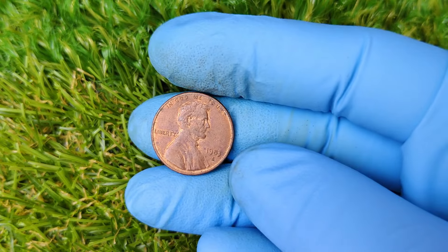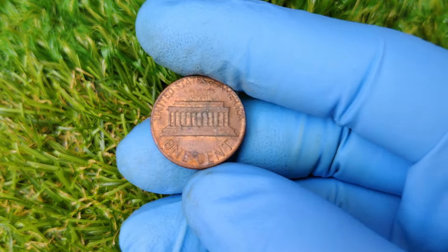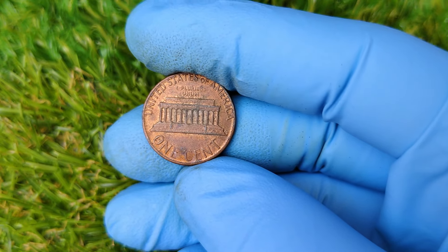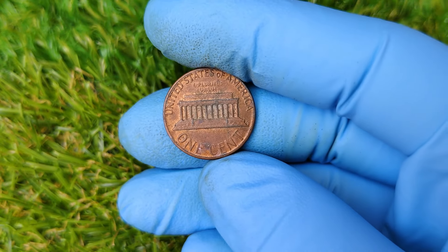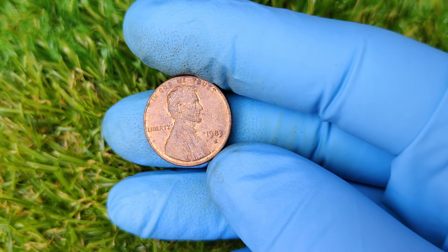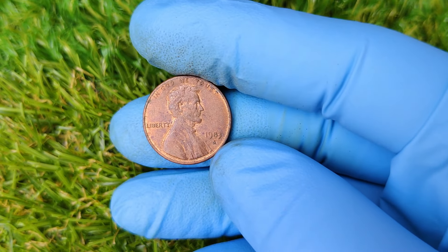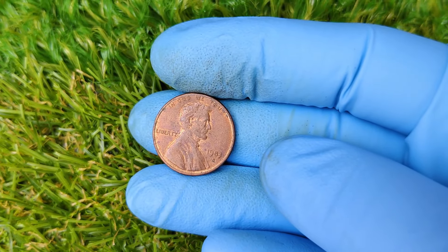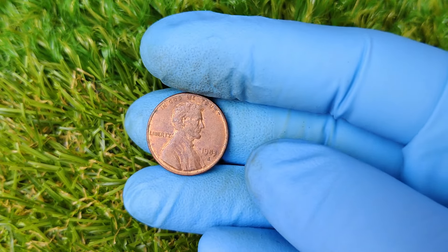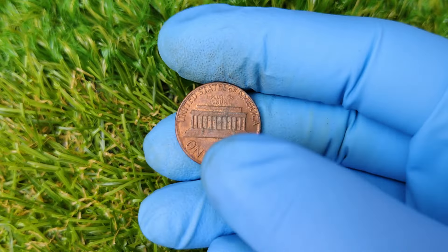Now here's where things get exciting. A tiny mistake at the Denver Mint led to one of the most valuable errors in modern U.S. coin history: the 1983 D penny struck on a copper planchet. While most 1983 D pennies were struck on the lighter zinc planchets, a few were mistakenly struck on the heavier copper planchets left over from 1982. This makes the 1983 D Lincoln penny a true rarity — and rarity equals value.